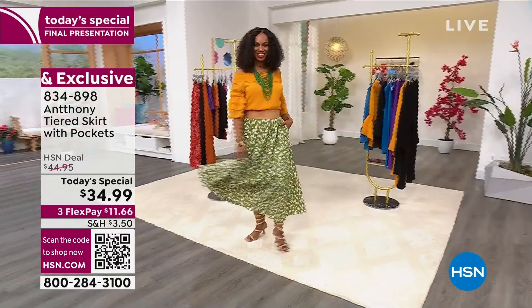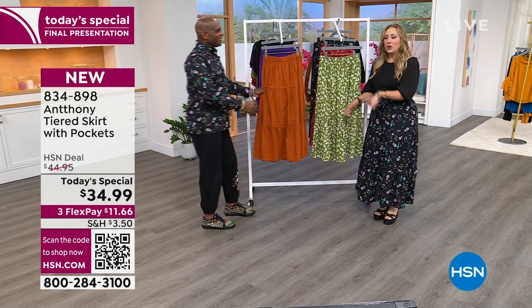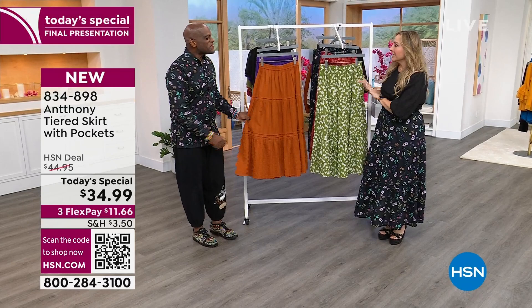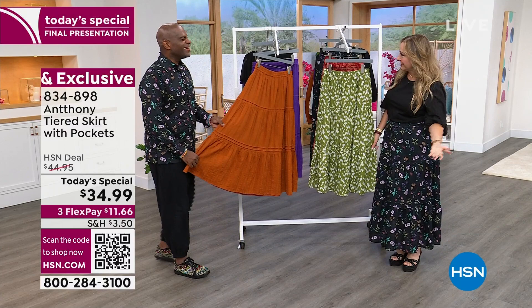There is Ingrid wearing it in that gorgeous cheetah, which is that olive cheetah. Let's bring out our celebrity designer who studied in France with the couturiers and makes everything perfect. A lot of designers now are not trained in the art of crafting a garment — they're trained in other arts.